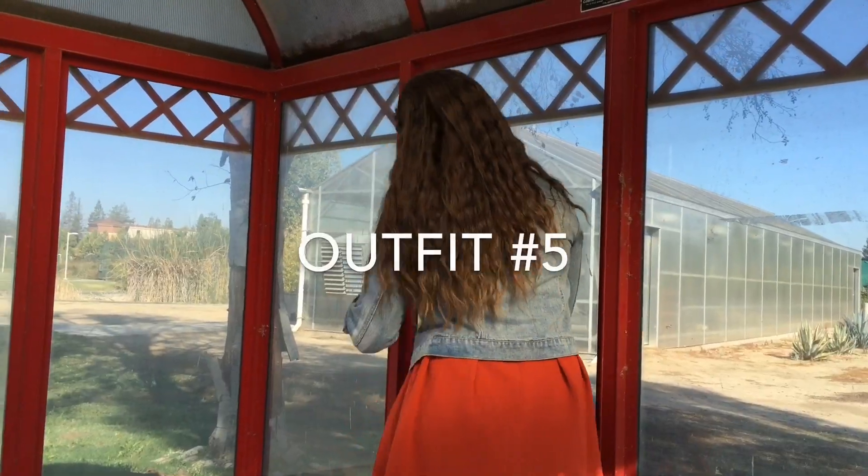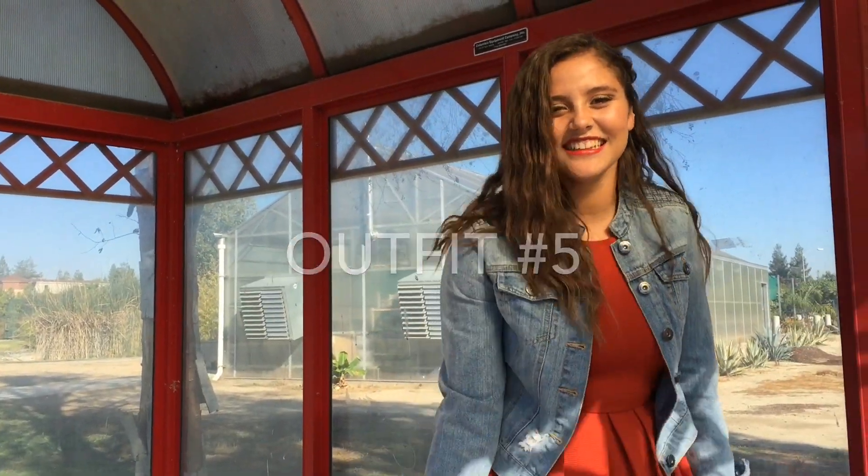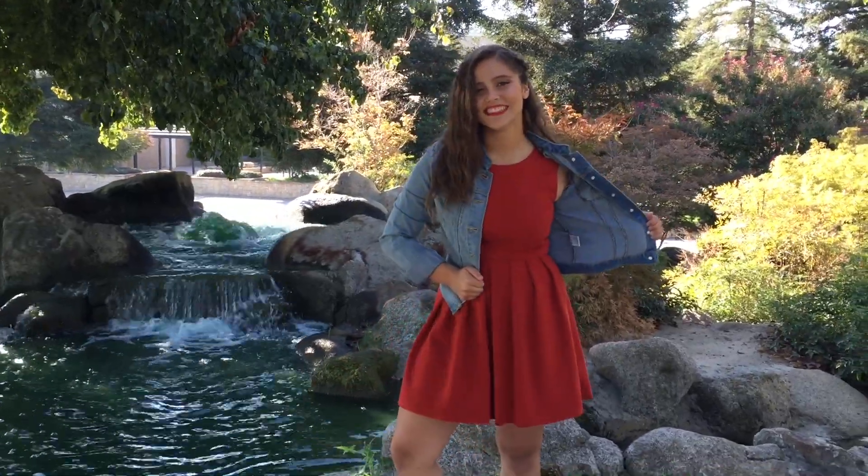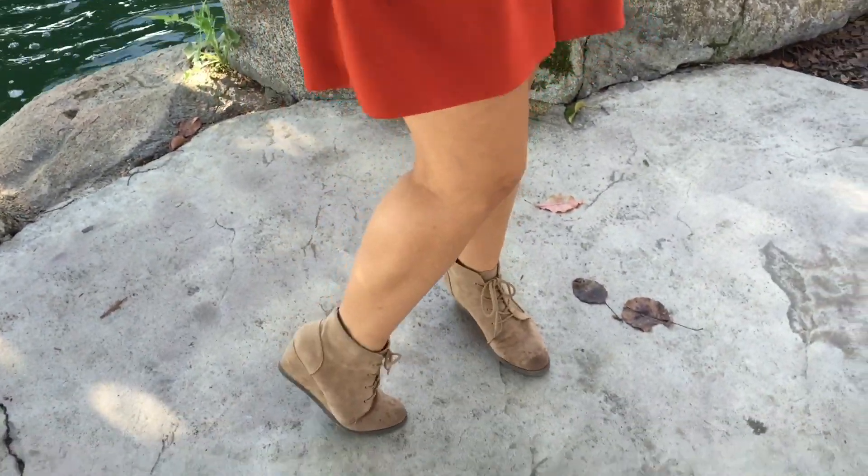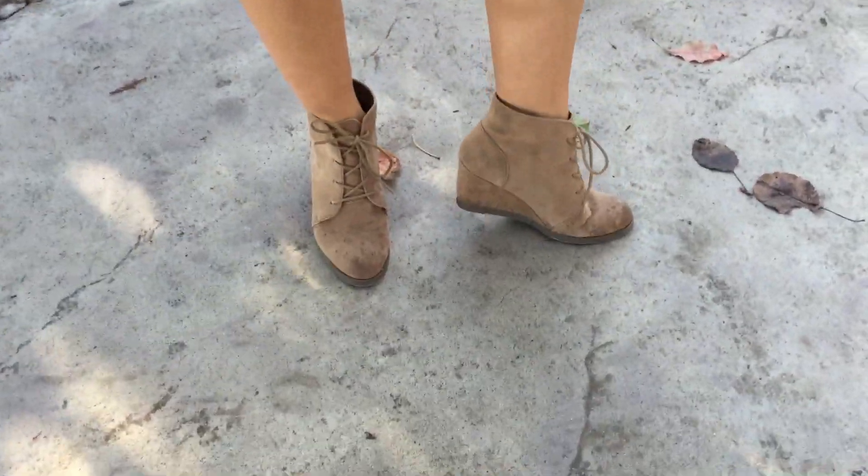For outfit number five, Naomi is wearing an orangish-reddish dress from Forever 21 with a jean jacket from TJ Maxx and brown wedges from Macy's Madden Girl.